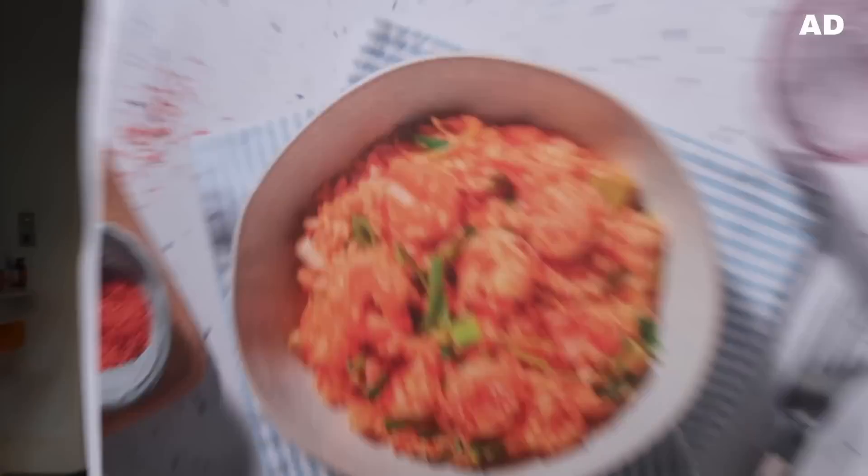For dinner tonight I've got a HelloFresh prawn and tomato risotto with leeks, cheese and chilli flakes. It was unbelievable.